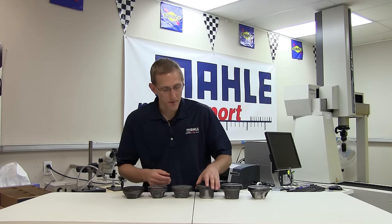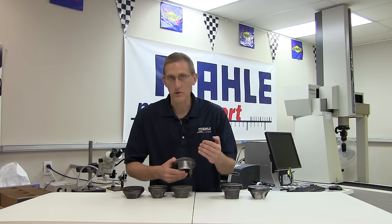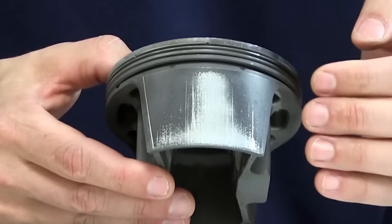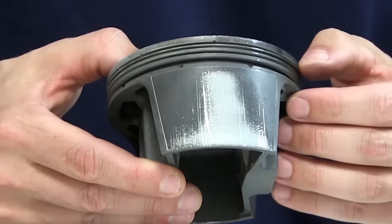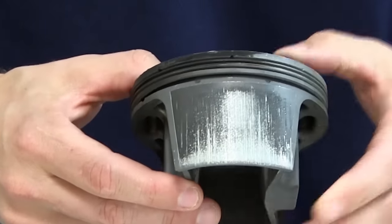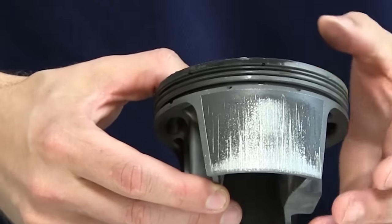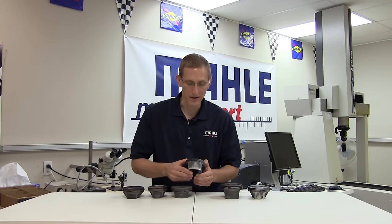Taking that one step further, our next example is a much more severe case of debris where we see lots of vertical scratches, lots of material tracking in the skirt coating, and we also notice there's almost a matte finish to the wear that we do see on the piston. That matte finish and the lines and scratching are very typical of debris or foreign material being in the engine.